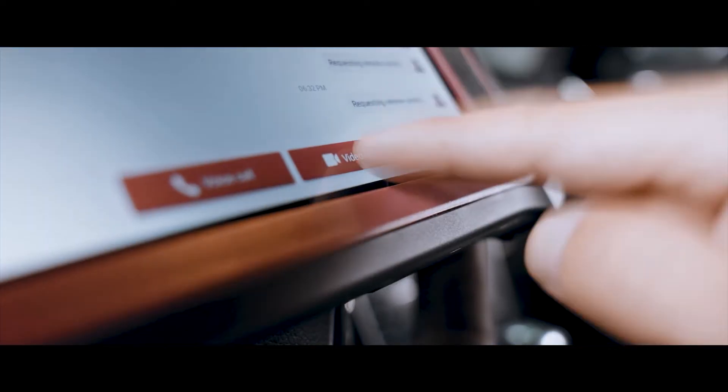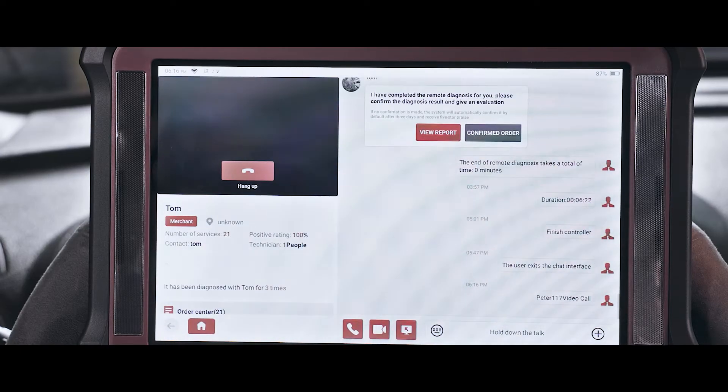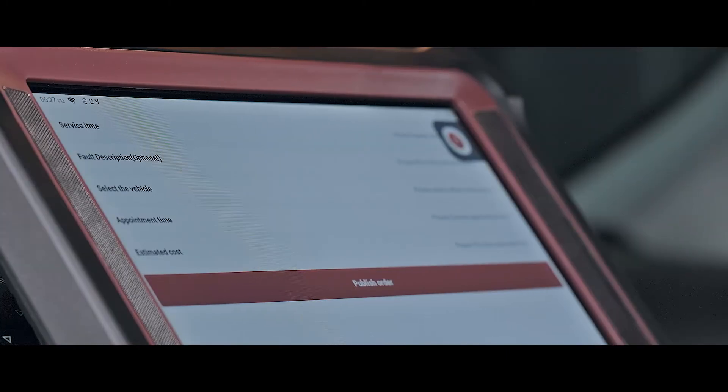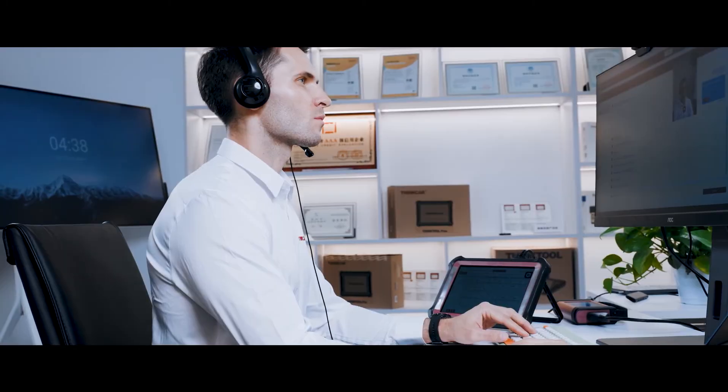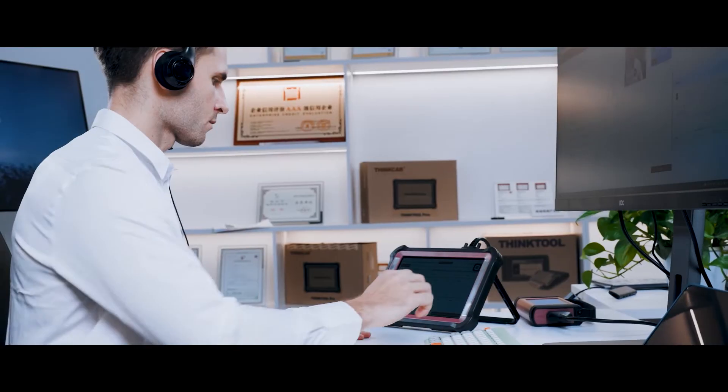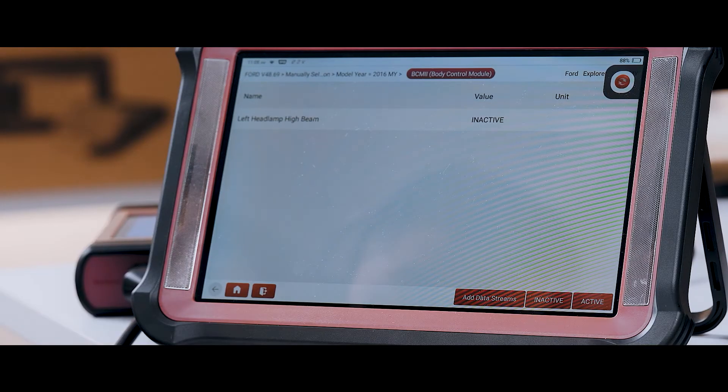By using voice or video, in real-time, instantly or by appointment, you can contact remote service merchants and certified technicians that can offer remote diagnostic services online and solve auto repair problems remotely on this platform.